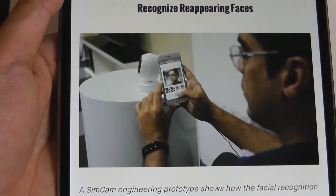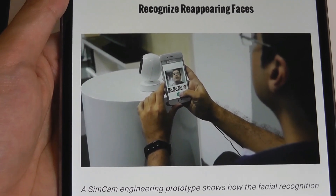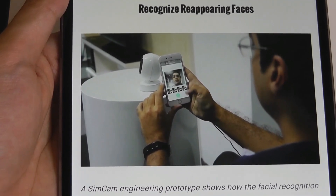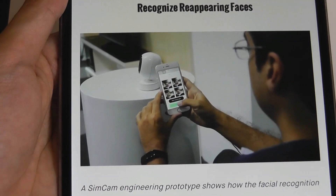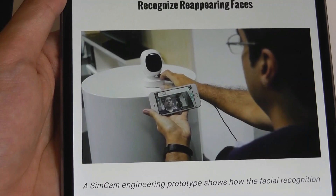To set up your face for the first time, you use the companion application and take an image of your face from multiple angles. Afterwards it's pushed over to the camera to process using its VPU, and then it's ready to go — you can just point it at you after taking those initial images.